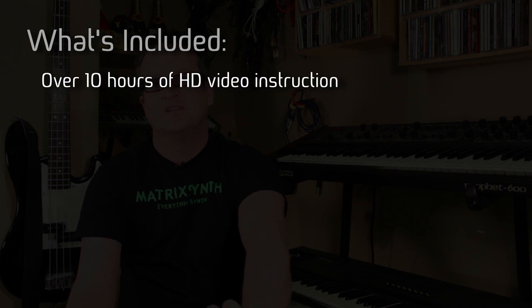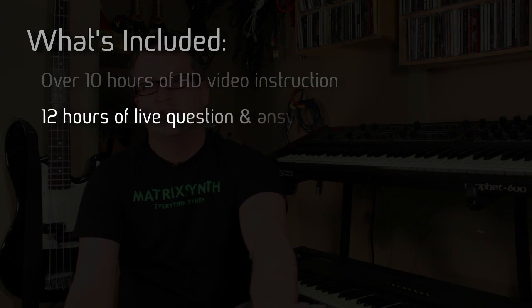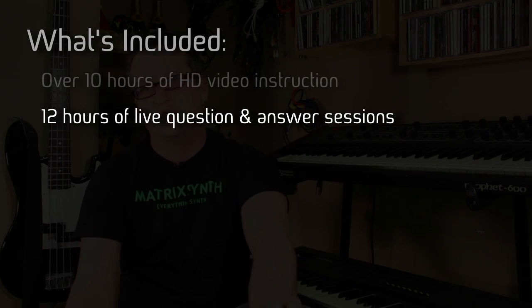Hey there, I'm Miyagi and I'm really proud to present the Synthesis and Sound Design Masterclass, an in-depth online course that I guarantee will bring your tunes to the next level by giving you the synth skills necessary to program cutting-edge sounds. This course has over 10 hours of HD video and 12 hours of online Q&A sessions directly with me.